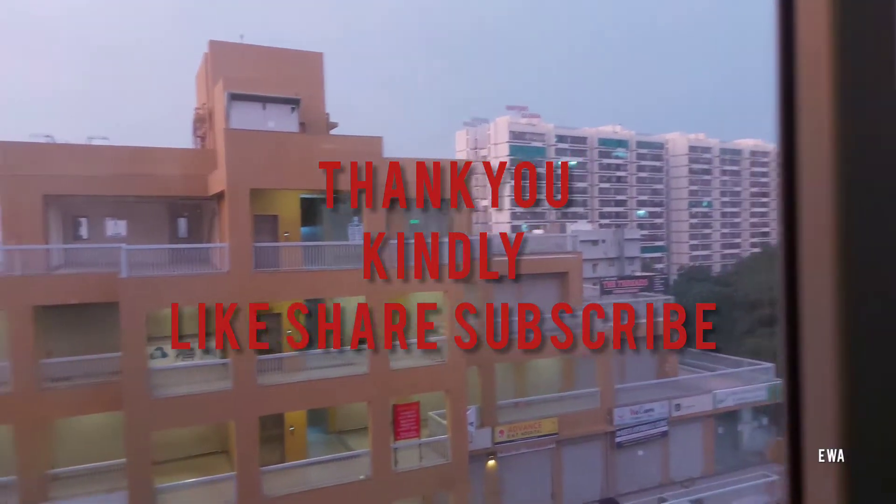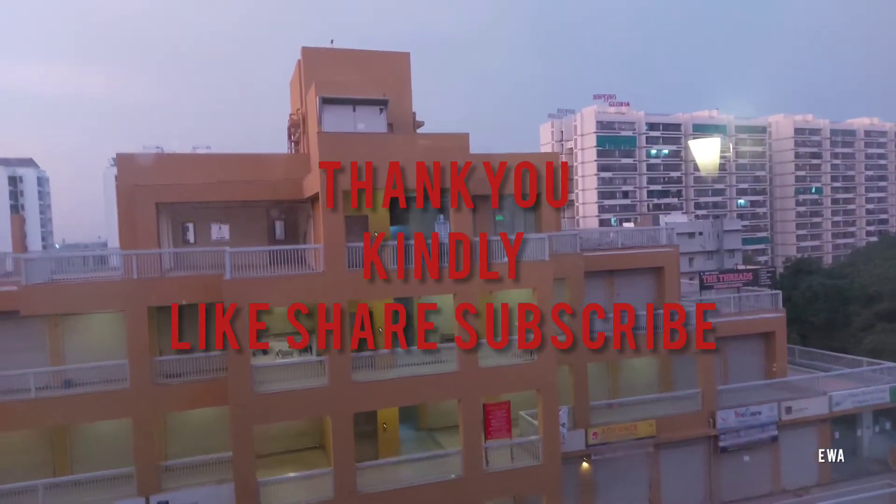And this is the next day, early morning 5 o'clock. Thank you guys for watching today's vlog — kindly like, share and subscribe my channel.